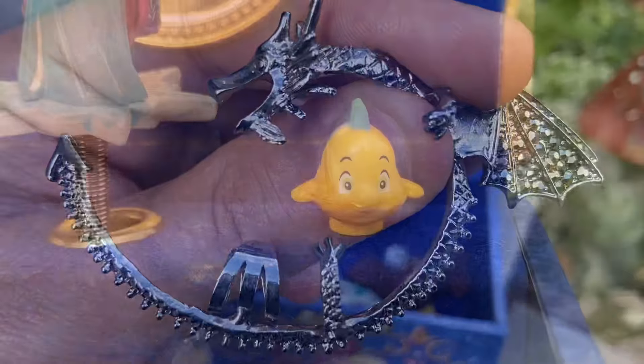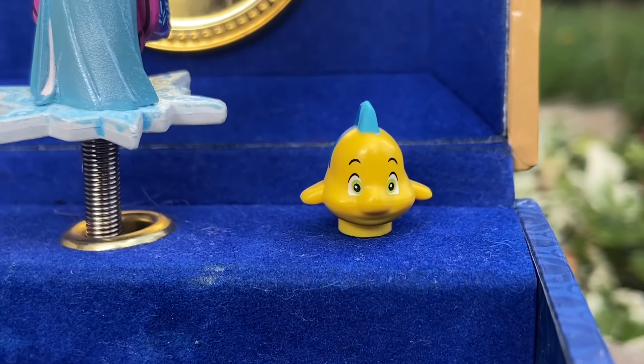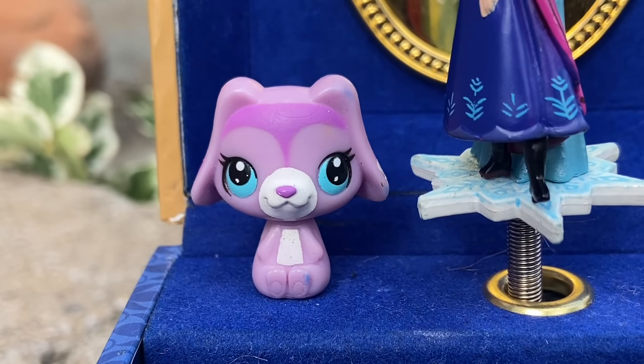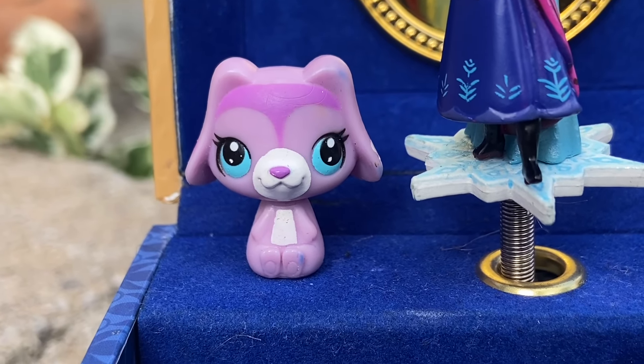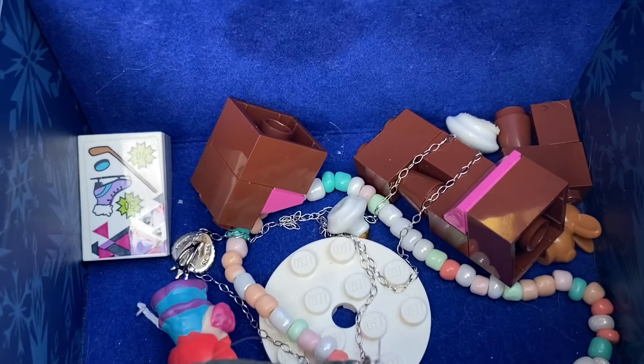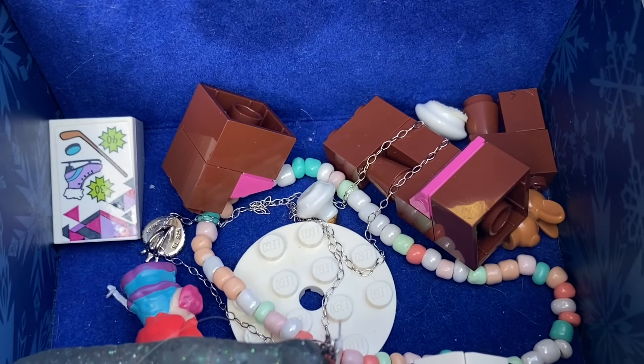Isn't that fascinating? And there's Flounder from Little Mermaid — amazing! What else we got in here? Can anyone identify this? The wife says this is Littlest Pet Shop. And there are some Lego pieces and some other stuff. So Sunday afternoon — never know what you'll find.